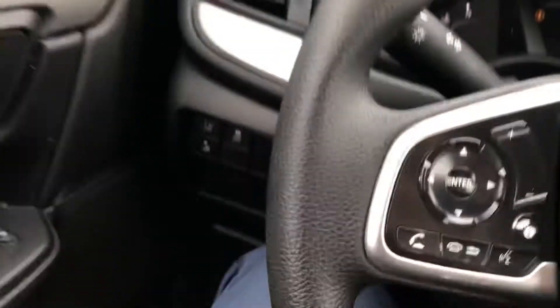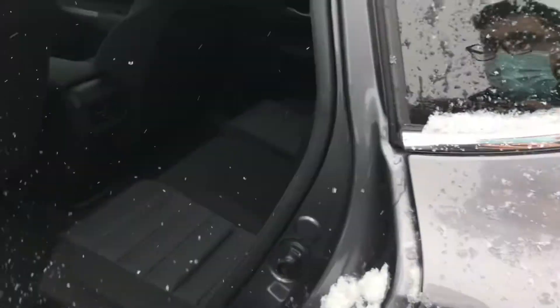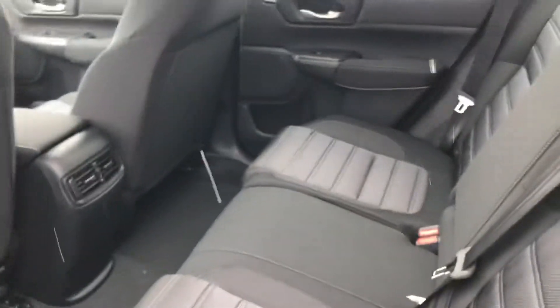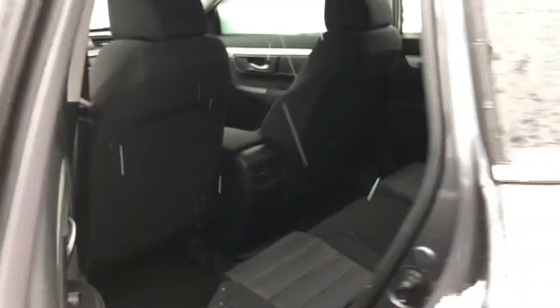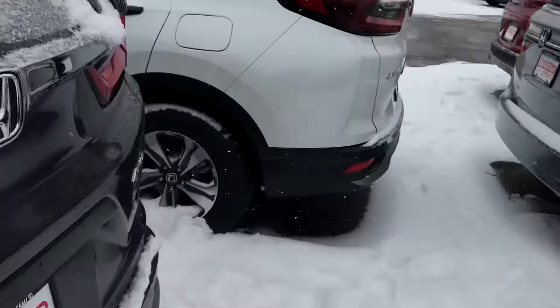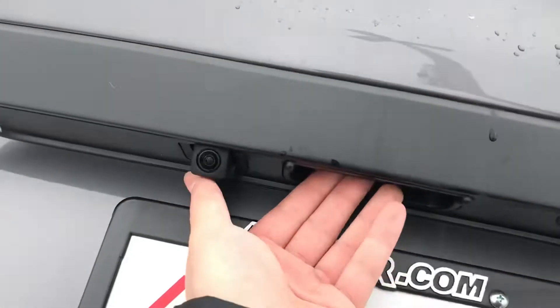We'll take a quick look at the back seat and the tailgate as well. Of course this vehicle is going to come with the backup camera. You'll notice in the back seat you've got plenty of space for three, and you do also have a center armrest that folds down. You can see the windshield wiper and there's your backup camera right there.